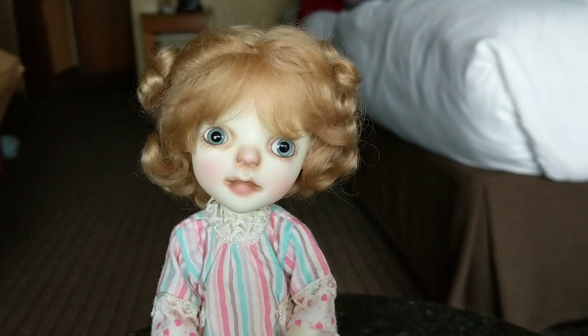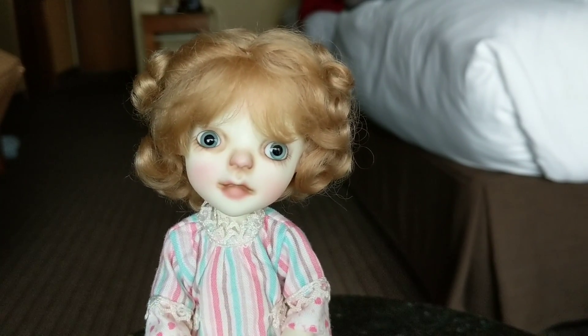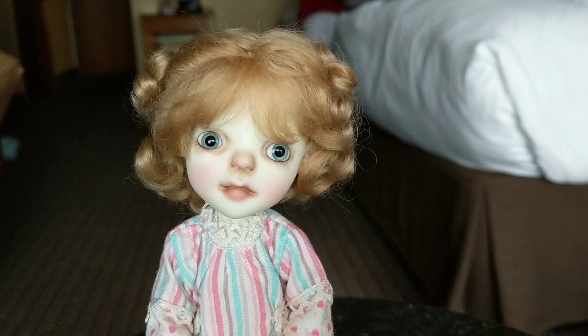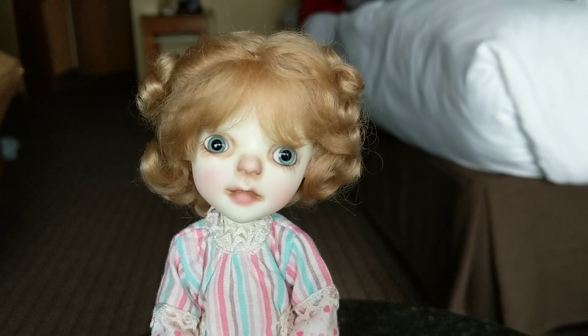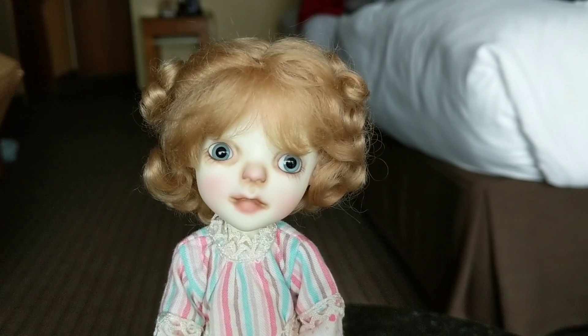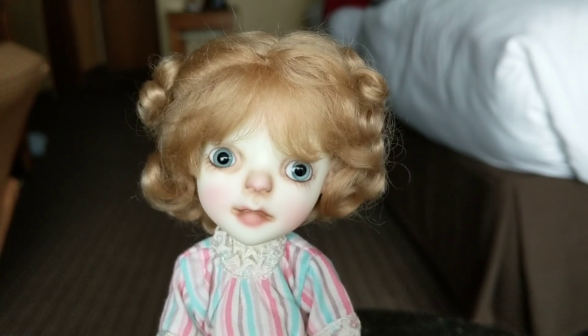Hi everybody and welcome to my channel. I apologize for the hotel room video, but I wanted to do a short little video of the Pacific Northwest BJD Expo Connie Lowe special doll. This is Eloise and she is really precious — I just kind of wanted to show her off to you guys. She came as a full set.